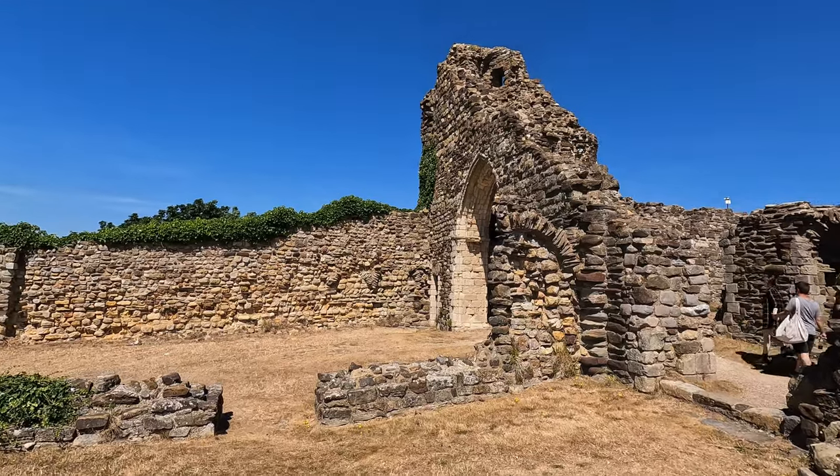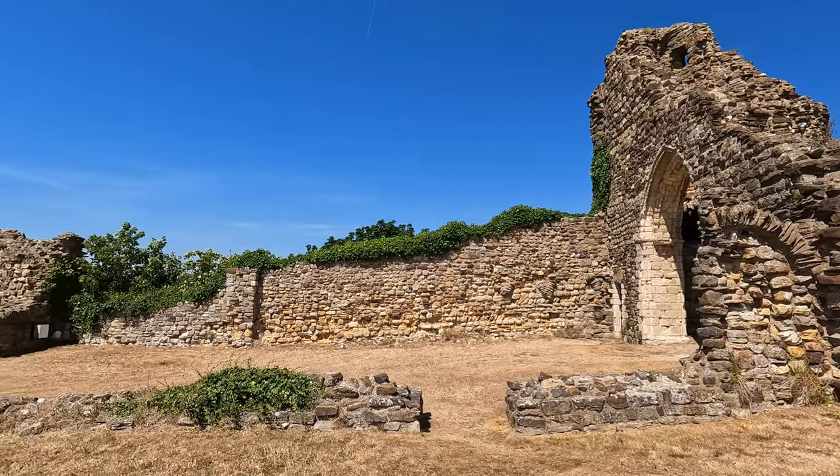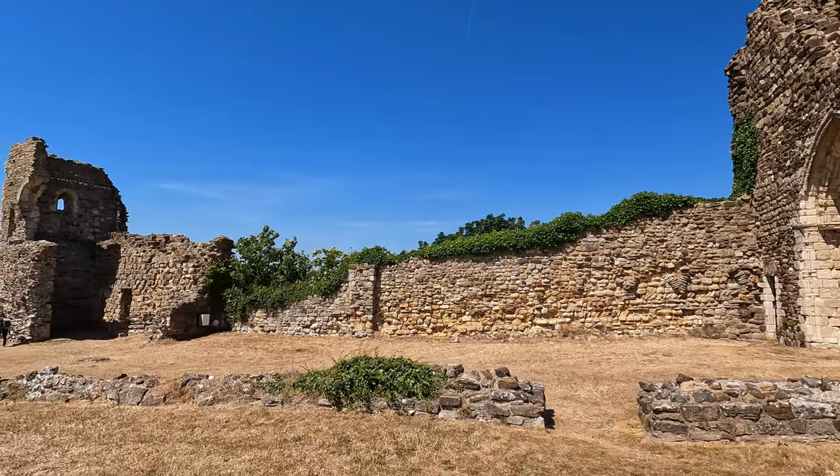In 1824, the Earl of Chichester commissioned some archaeological investigation of the ruin. As a result, the chapel floor and parts of a chancel arch and walls were reconstructed out of blocks found lying on the ground. World War II brought even more damage as the castle received direct hits from bombing raids.